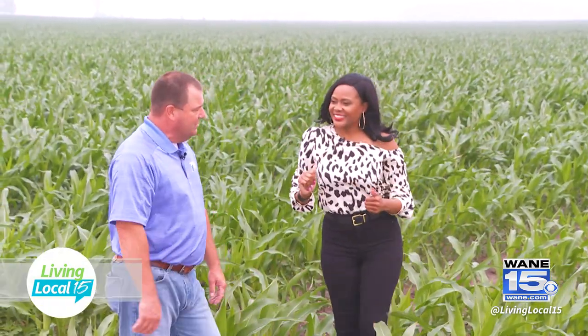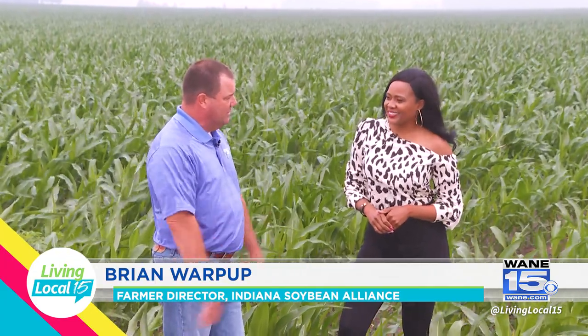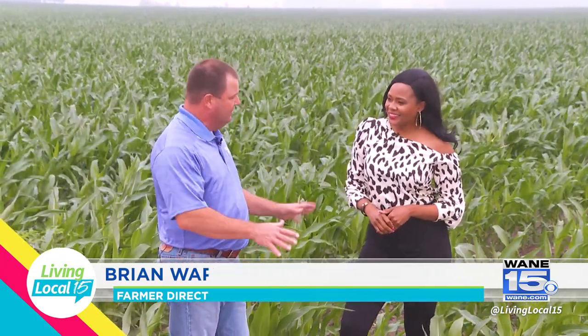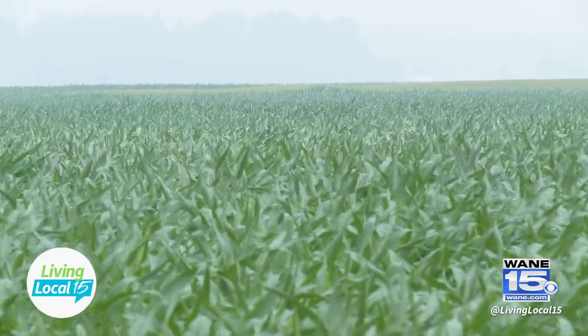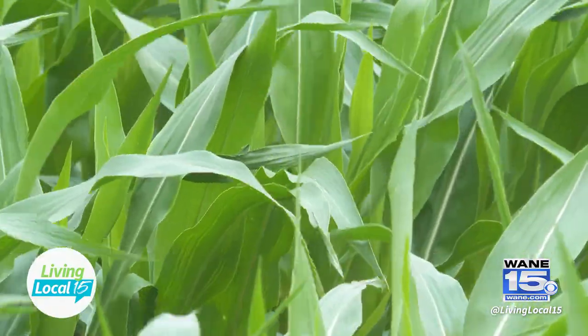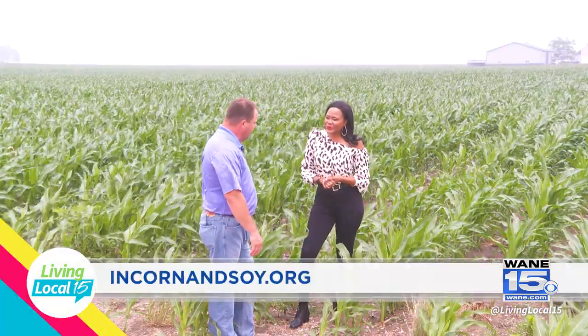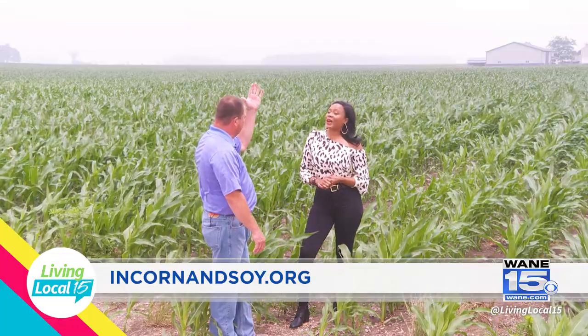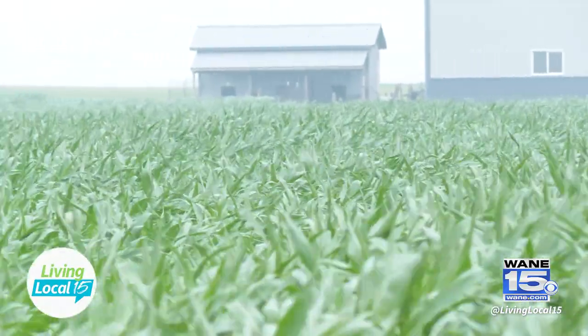It's growing about one or two inches a day right now. When we get some heat — 80 degrees and plenty of moisture — it'll grow. It's got all the nutrients it needs right now, all the fertilizers are down, it just needs Mother Nature to let it do its thing. It'll be over our head with a tassel that comes out the top, and you'll also see an ear of corn start — we're about three or four weeks away from that right now.